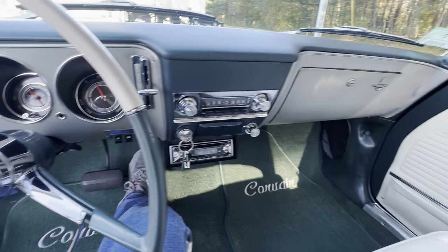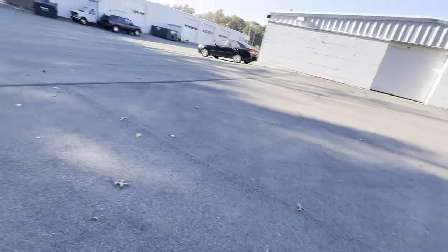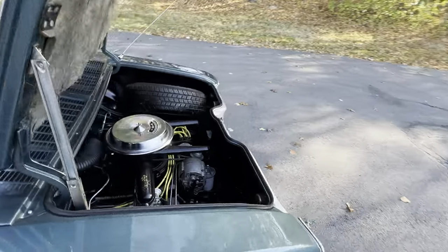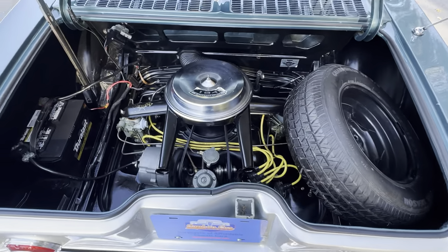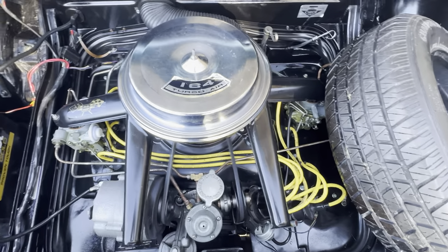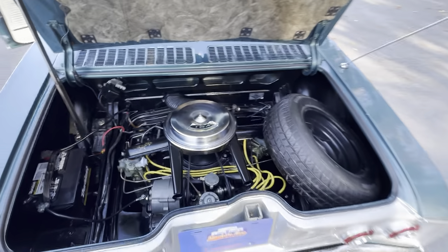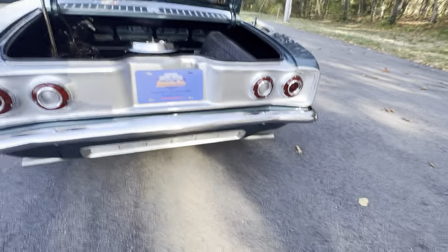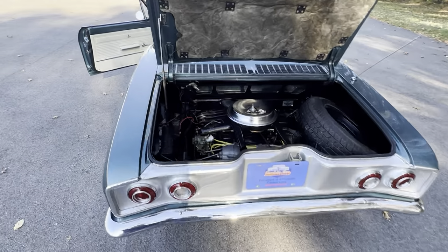Nice running six-cylinder engine — starts right up. No noises, no smoke. Dual exhaust, very nicely done.